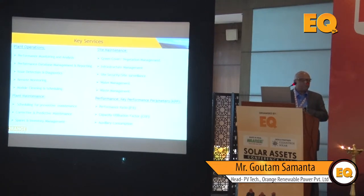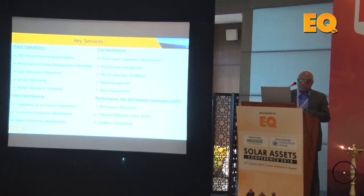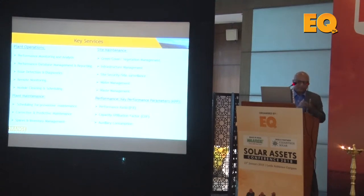Module cleaning and scheduling is a related part — we have to assess how soiling impacts generation and clean accordingly. For plant maintenance, preventive maintenance is key: if you carry out proper preventive maintenance, your operating cost will go down by half and the capacity utilization factor will improve. Corrective maintenance is the other component, and spare parts inventory is a critical element — you must have spare modules, spare inverters, data cards, and other electronic parts on hand.